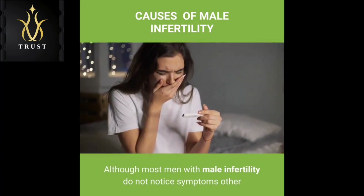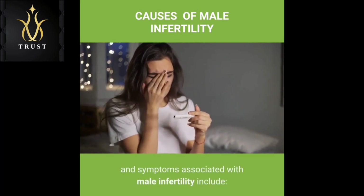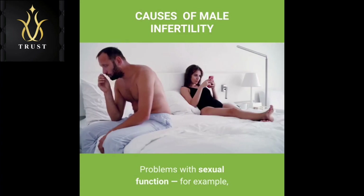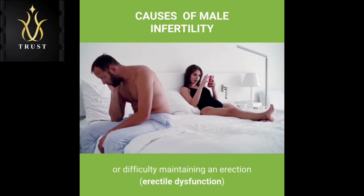Although most men with male infertility do not notice symptoms other than the inability to conceive a child, signs and symptoms associated with male infertility include problems with sexual function — for example, difficulty with ejaculation or small volumes of fluid ejaculated, reduced sexual desire, or difficulty maintaining an erection, known as erectile dysfunction.